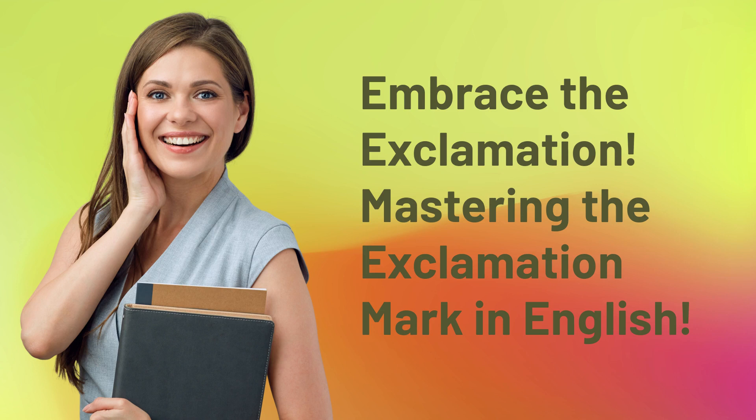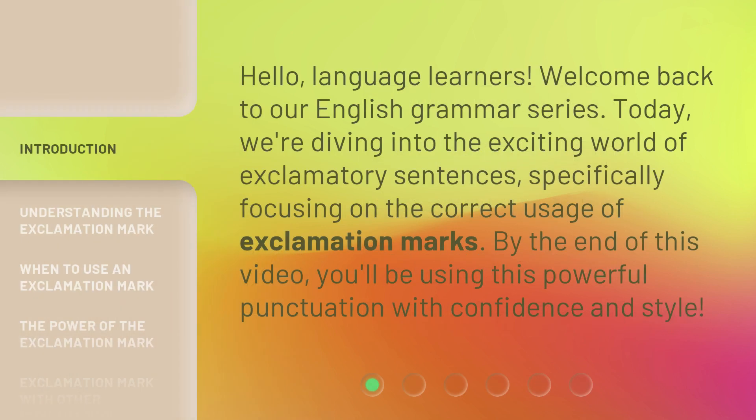Embrace the exclamation. Mastering the exclamation mark in English. Hello, language learners. Welcome back to our English grammar series. Today, we're diving into the exciting world of exclamatory sentences, specifically focusing on the correct usage of exclamation marks. By the end of this video, you'll be using this powerful punctuation with confidence and style.